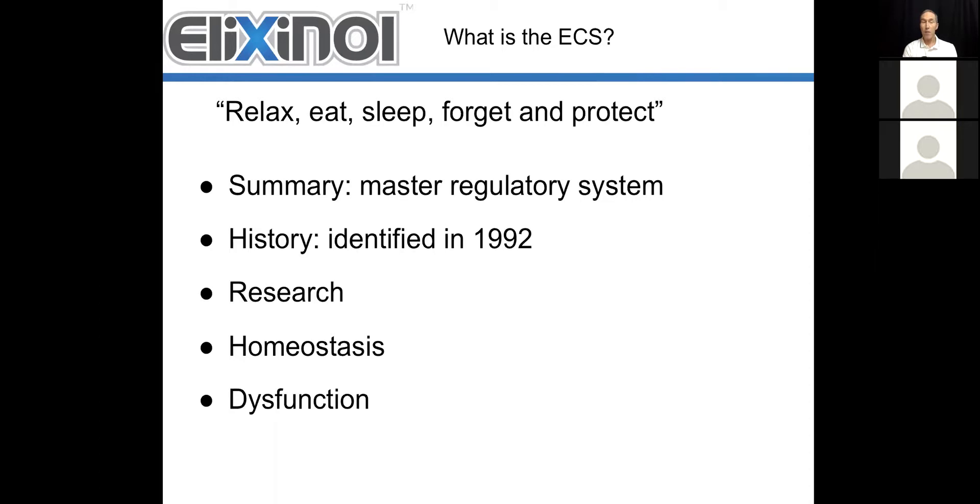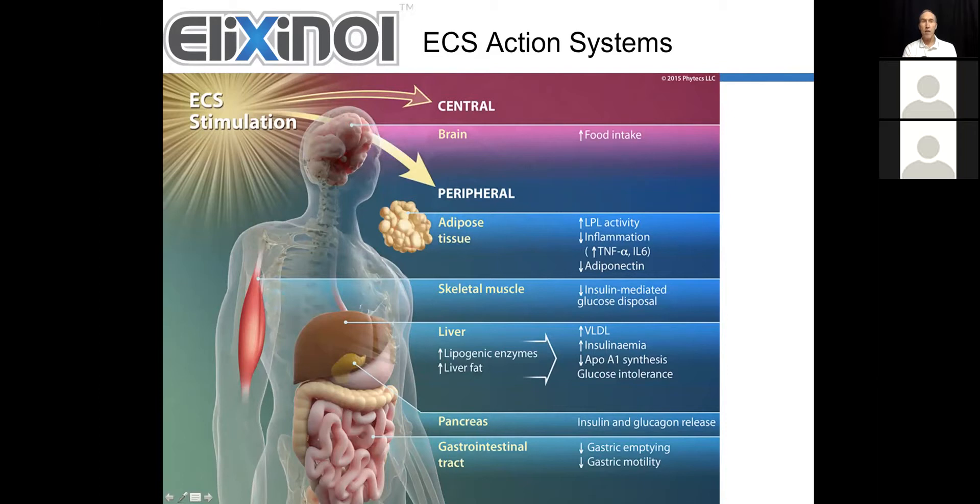If we look at where the endocannabinoid system is in the body, we get this broad range approach — it's really in the brain and the peripheral nerves, but it's also located in fat, skeletal muscles, the liver, the pancreas, and the gastrointestinal tract. In fact, all of the organs contain connections to the endocannabinoid system; otherwise, it wouldn't be able to exert its homeostatic mechanism on all these functions. It is quite pervasive all over the body in all different locations.